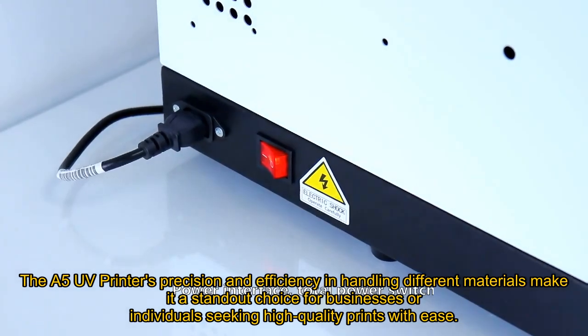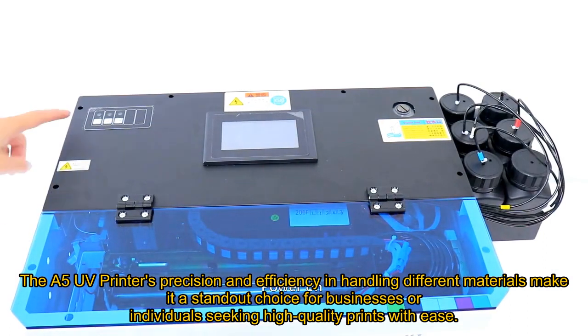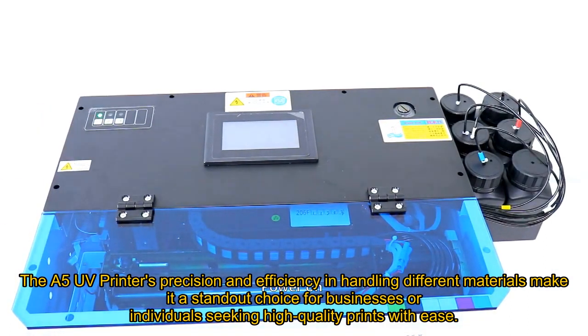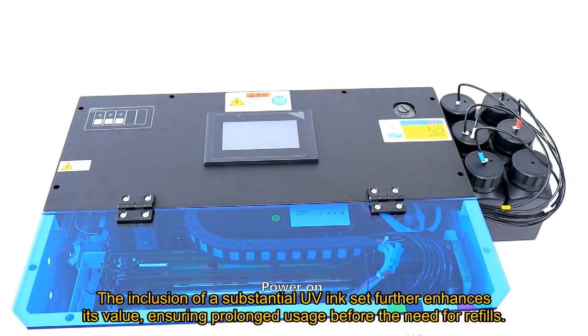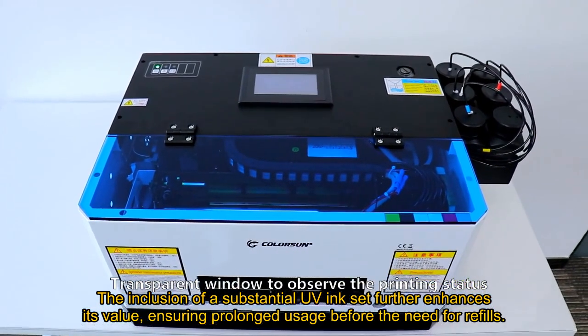The A5 UV printer's precision and efficiency in handling different materials make it a standout choice for businesses or individuals seeking high-quality prints with ease. The inclusion of a substantial UV ink set further enhances its value, ensuring prolonged usage before the need for refills.